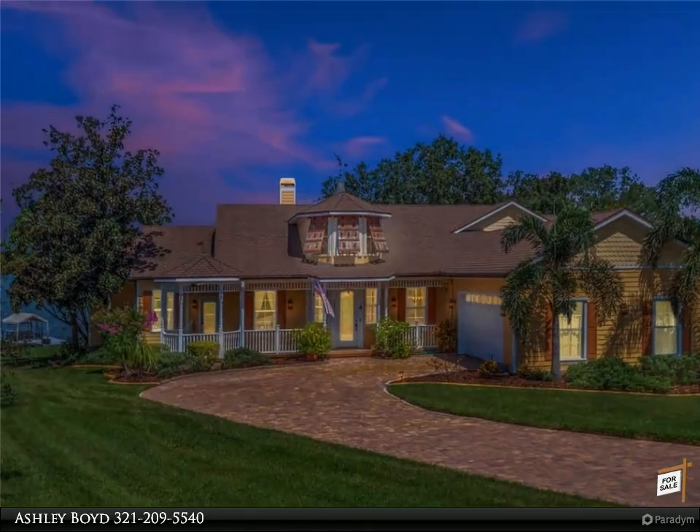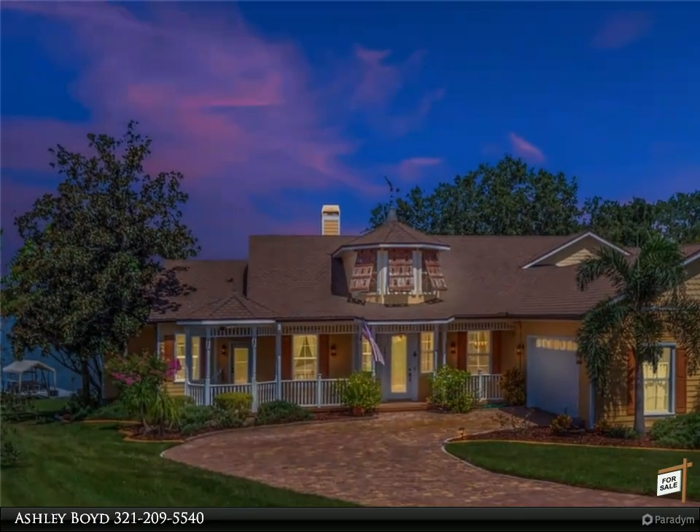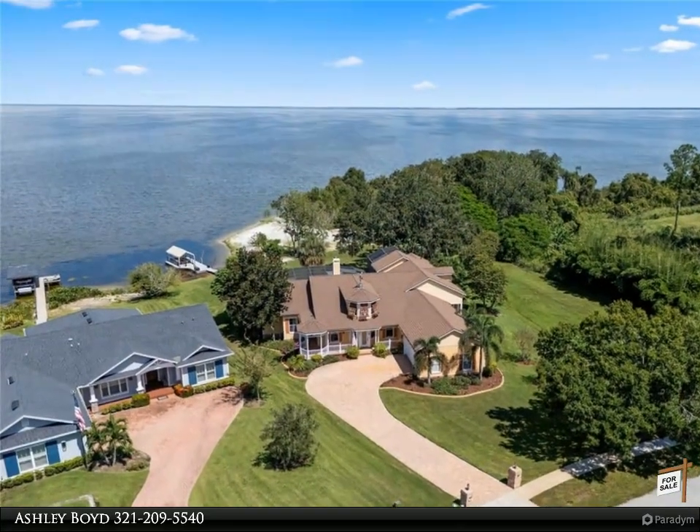The home includes 4 bedrooms, 3.5 baths, and a large bonus room — a potential 5th bedroom with balcony — which could be used as a guest suite, mother-in-law suite, or game room.